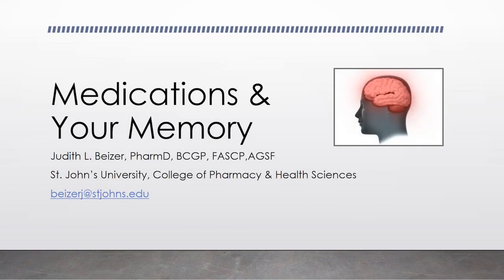Hi everyone, my name is Kara Rogers. I'm one of the licensed social workers here at the Alzheimer's Foundation of America. So excited to have another care connection with you all. I'm really excited to have Dr. Judith Beisner here with us. She's a tenured clinical professor at St. John's University College of Pharmacy and Health Sciences, and practices as a clinical pharmacist at the Stern Family Center for Rehabilitation in the Northwell Health System. She is a past president of ASCP. Without further ado, I'm going to let her get started on our presentation today on medications and your memory.